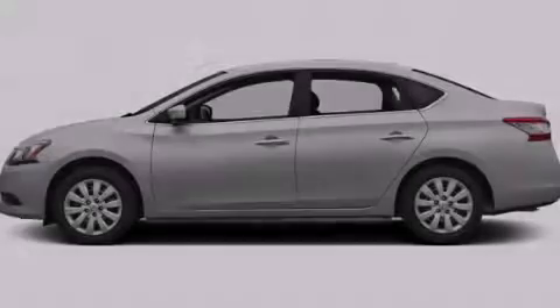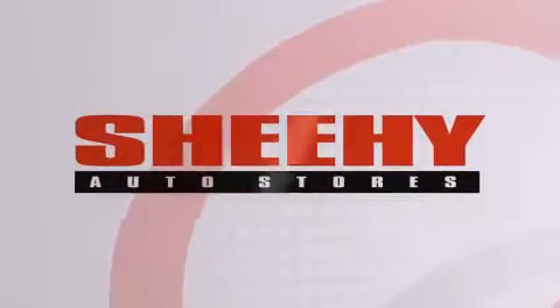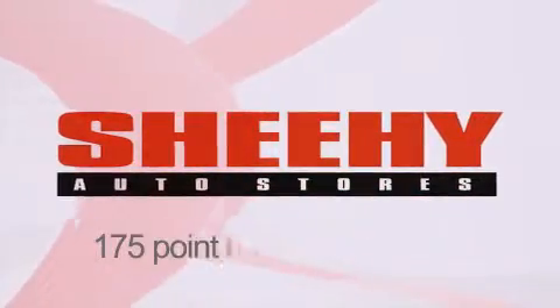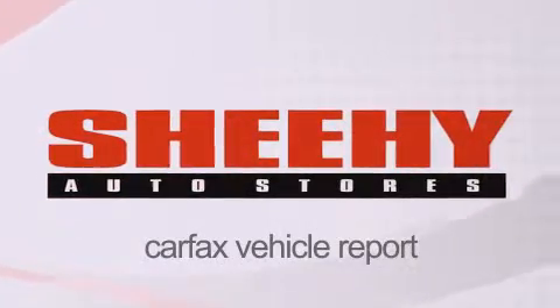Contact us today to arrange your test drive. Every Sheehy Select used vehicle comes with a three-day money-back guarantee, a 60-day, 2,000-mile warranty, passes a state inspection and our 175-point inspection system, and comes with a Carfax vehicle report.